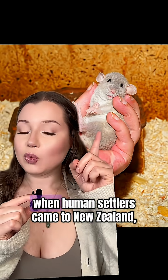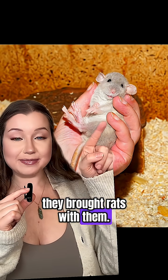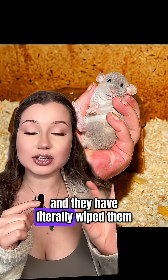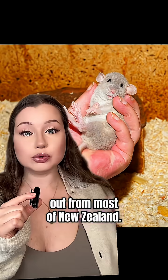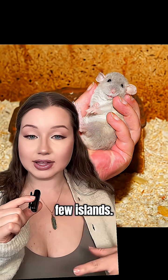In fact, when human settlers came to New Zealand, they brought rats with them. These rats eat tuatara eggs and have literally wiped them out from most of New Zealand. Tuatara used to be distributed all across New Zealand, but thanks to these rats, they are now restricted to just a few islands.